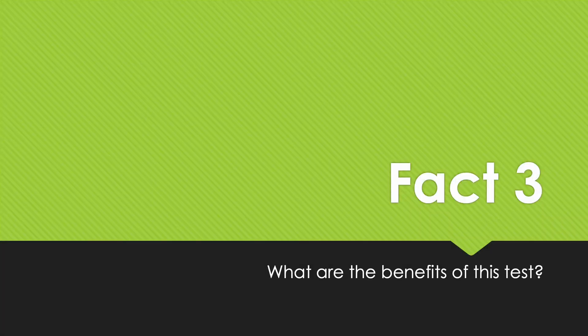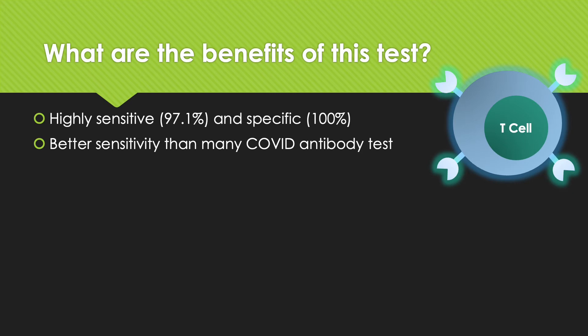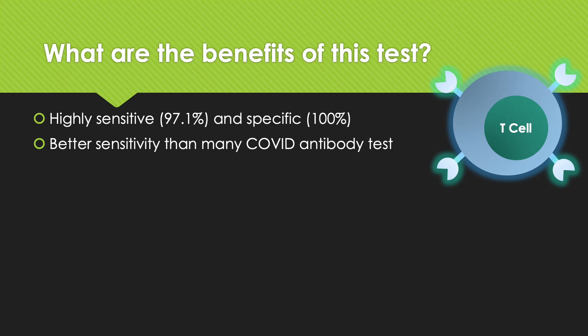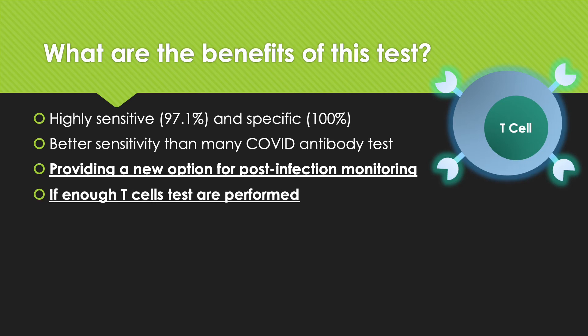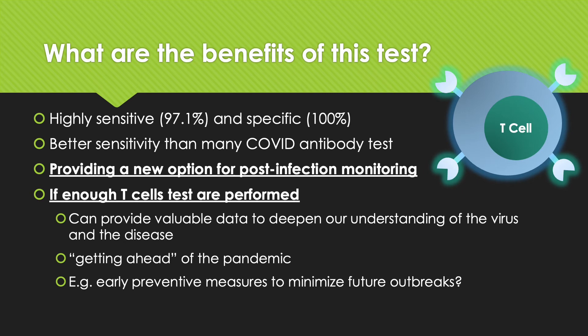Now let's look at why this test can be beneficial to answer these questions. First, it is very sensitive — a reported value of 97.1% — meaning it has a very high chance of detecting a previous infection, and it is also very specific. This T-cell test is better than many of the COVID antibody tests in terms of sensitivity, and it can provide a new option for post-infection monitoring. If enough T-cell tests are performed in the community, it can provide valuable data to deepen our understanding of the virus and the disease, and potentially help us get ahead of the pandemic with early preventative measures to minimize future outbreaks.